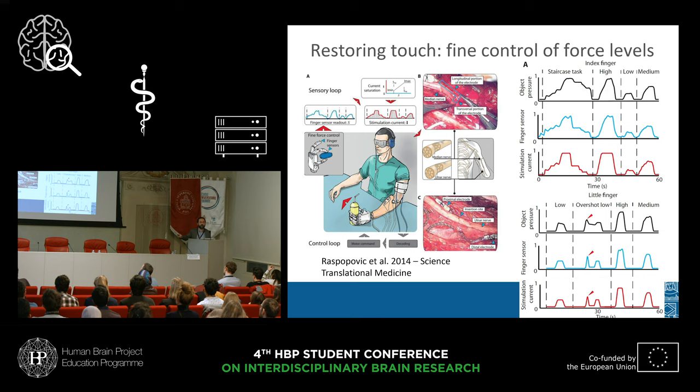As neuroengineers, this is what we were interested in. We asked the patient to perform a staircase test — progressively applying more force and then applying high, low, and medium force — and the patient was able to regulate the force applied thanks to the tactile feedback. One of our favorite results is when we asked the patient to apply low pressure: the patient starts, there's an overshoot, the patient notices they're applying too much pressure and immediately lowers it. This was happening clearly in this particular task and in all tasks. Even such a simple tactile feedback allowed the patient to control force, which is super important.